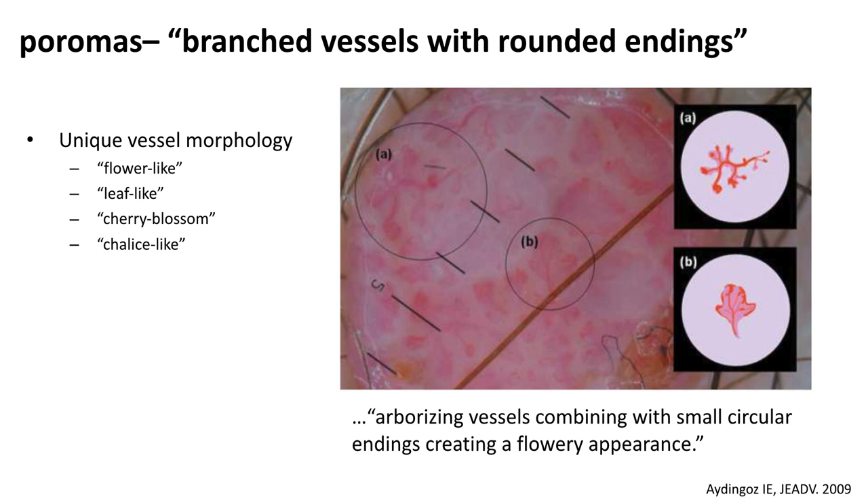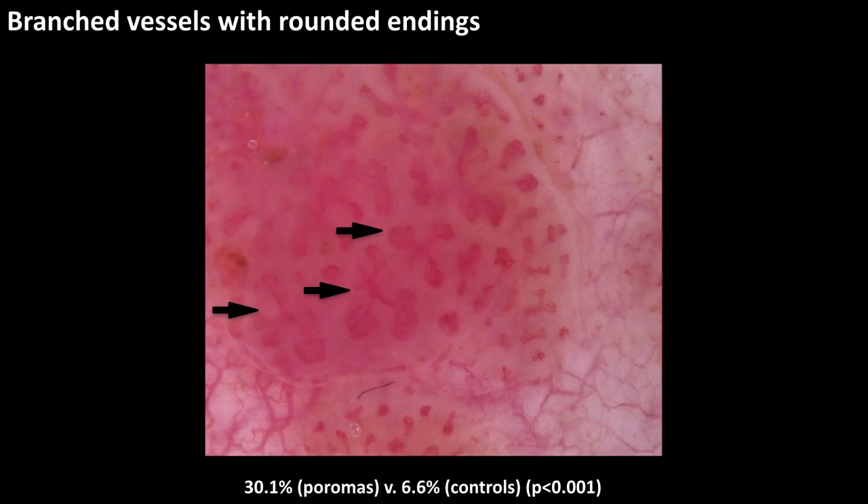Branched vessels with rounded endings was a vessel morphology first described in 2009 and has been reported to mimic flower-like vessels, leaf-like vessels, cherry blossom vessels, or chalice-like vessels. These are all different descriptions of the same morphology of a linear vessel with multiple ramifications or branches that are circular or rounded in their appearance. In our study, this vessel morphology was present in 30% of poromas versus 6% to 7% of controls. I've highlighted them here with small black arrows.